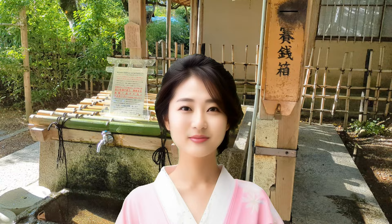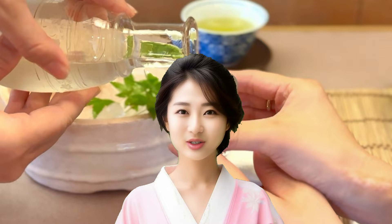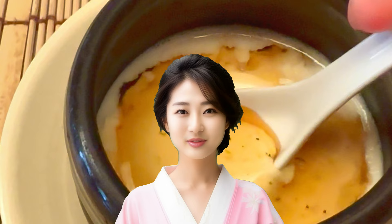Today, let me introduce you to a must-visit place: the Kyoto Imperial Palace. If you say you already know about the Kyoto Imperial Palace, you still don't fully understand the highlights of the palace. Let me, Shizuku, thoroughly explain them to you.